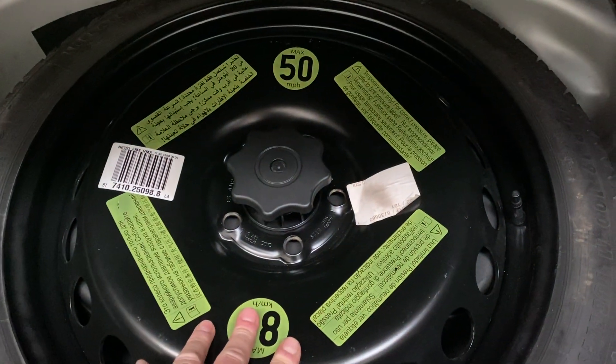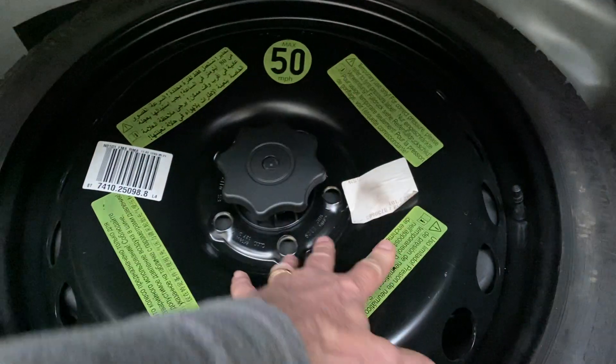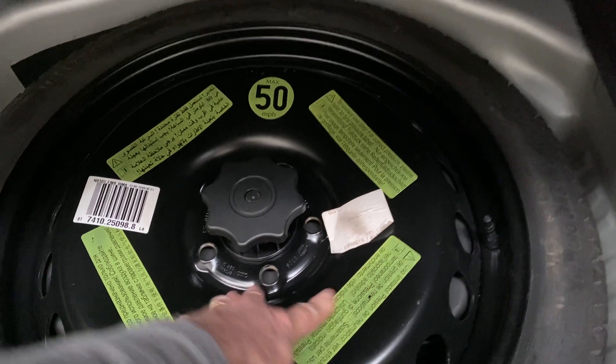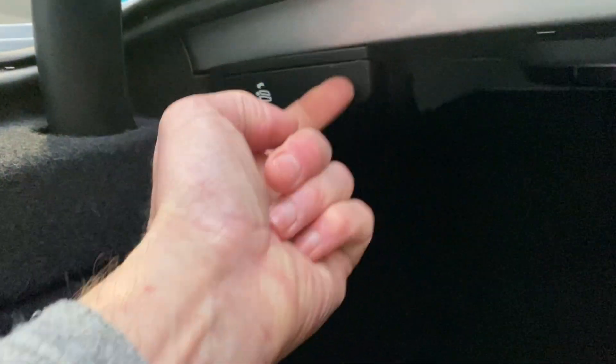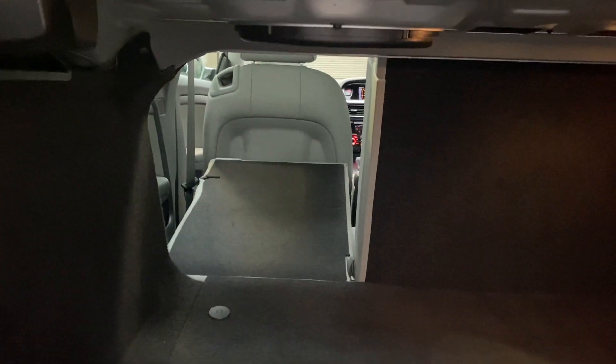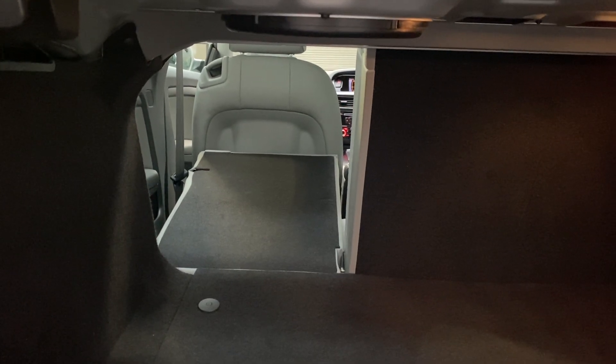In the boot there's a space saver wheel and tyre, tools underneath the spare wheel, along with the all-important locking wheel nut key. This car has also got the 60/40 split rear seat, operated by pulling the handle forward and it will drop the seat down — you can do the same on the other side. There's also a warning triangle in the boot.